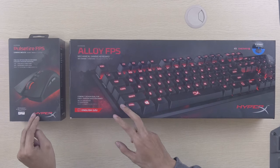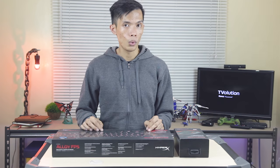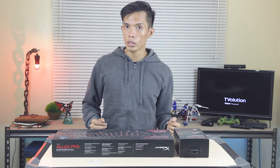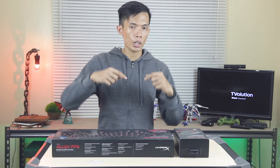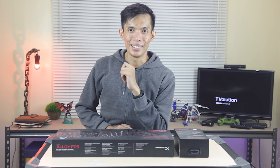That's about it guys — stay tuned for my unboxing and full review of the HyperX Pulsefire FPS and the HyperX Alloy FPS. If you have any questions, feedback, or suggestions, feel free to leave them in the comments below. I'm BBoy, thanks for watching, see you on my next video. There's more Computex coverage coming on Pinoy Screencast, so stay tuned!